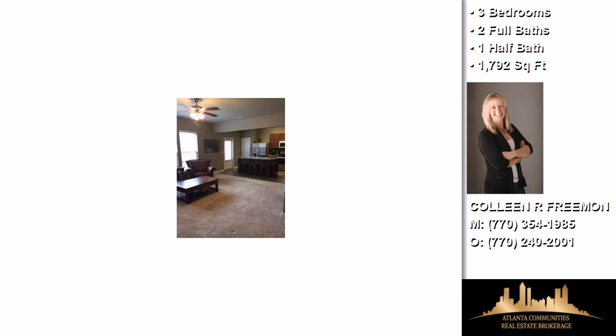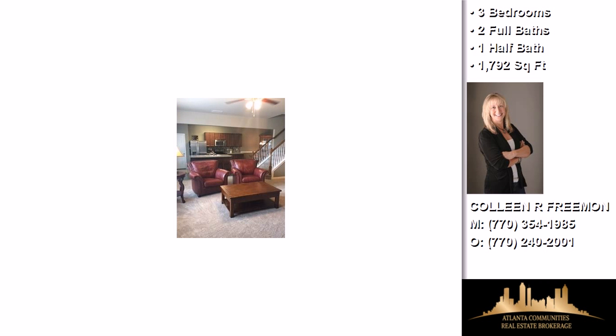Additional interior features include upgraded laminate countertops, a garden tub, vaulted ceilings, a foyer entry, natural gas heat, and a pantry.